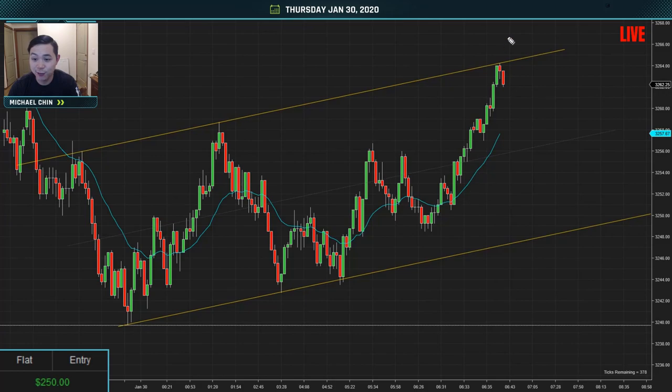It looks like prices really ran out. This is where I got stopped out of my runner. Probably should have just let it come up to the top of this trend line and then sold up there. I think that's a mistake on my part — just getting a little anxious about taking profits quickly.